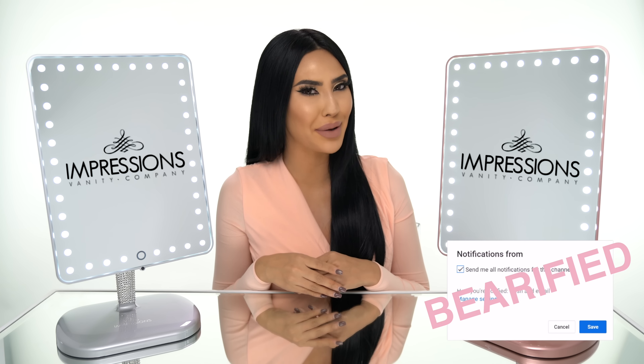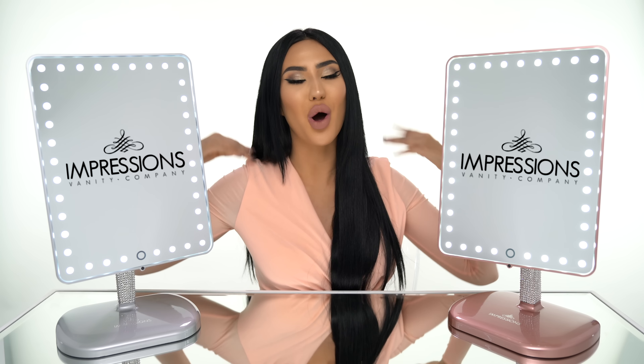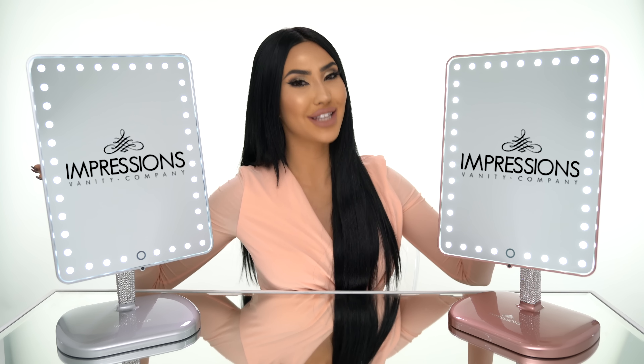Like, comment and subscribe and keep on watching as I walk you through all the features of my beautiful Touch Pro vanities.